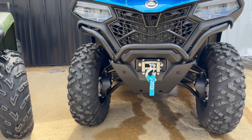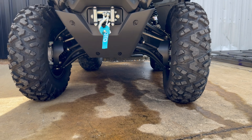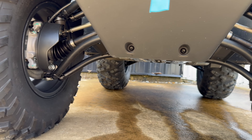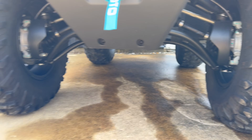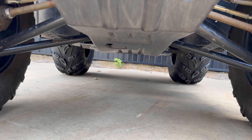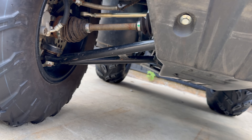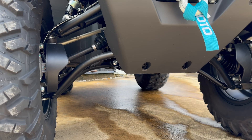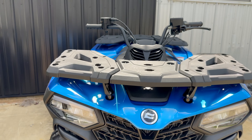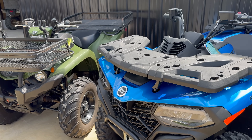The CF Moto C-Force has a little over 10 inches of ground clearance and features arched A-arms, so you get even more clearance throughout the width of the machine. The Yamaha is around 9.7 inches of ground clearance with straight front A-arms, not arched like the CF Moto. So you technically get a good bit more ground clearance and surface area under the CF Moto C-Force.